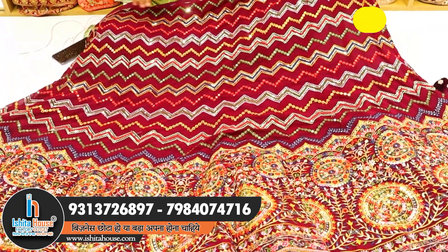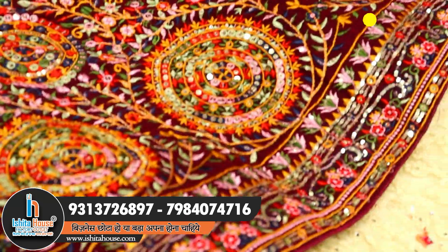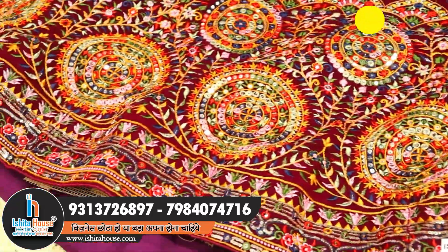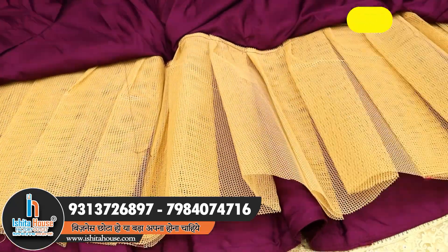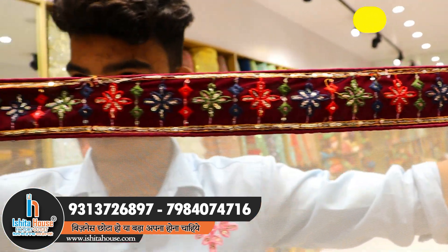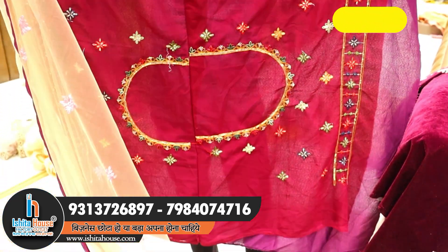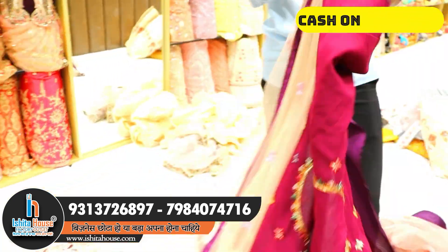This lehenga features a zigzag pattern in wine color and bright color combination with a beautiful, elegant border and heavy design. Inside you will get heavy can-can — first layer and final layer — for proper finishing. The dupatta is an elegant contrast-based color combination with a lace border. You also get a pure georgette-based jacket with heavy, modern work concept.